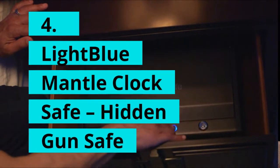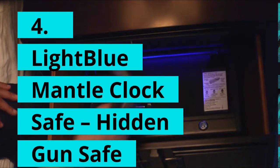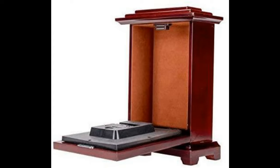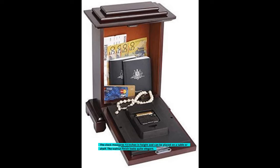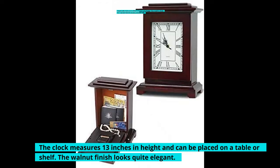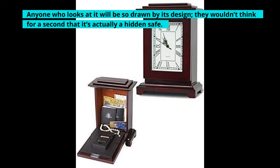4. Light Blue Mantle Clock Safe — Hidden Gun Safe. If you've seen movies, you would know a clock is not always a clock. Some are wall clock safes used to hide money. This light blue mantel clock safe is a great addition to your home — it looks great as a clock, and you can use it to hide your secret stash and other important items. The clock measures 13 inches in height and can be placed on a table or shelf. The walnut finish looks quite elegant, and anyone who looks at it will be so drawn by its design they wouldn't think for a second that it's actually a hidden safe.